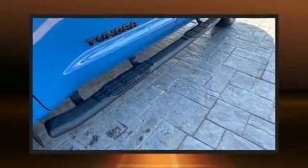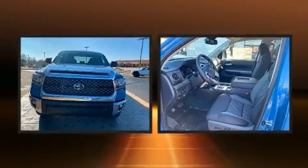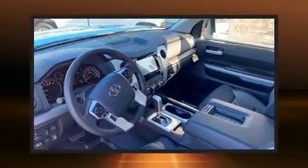Toyota prioritized comfort and style by including an automatic dimming rearview mirror, heated door mirrors, and one-touch window functionality.